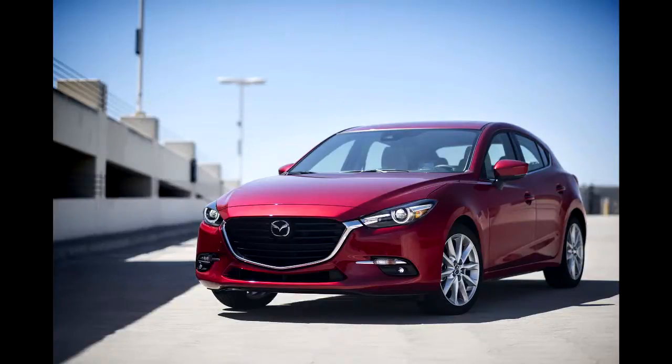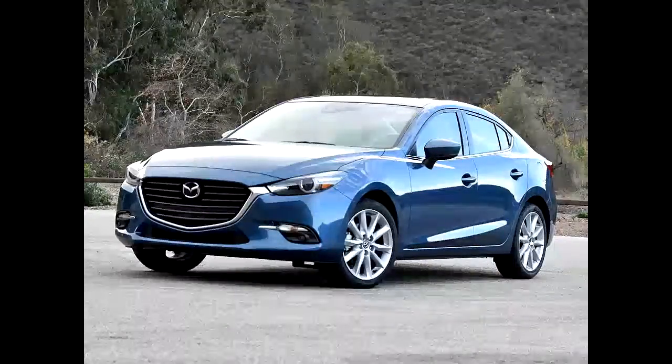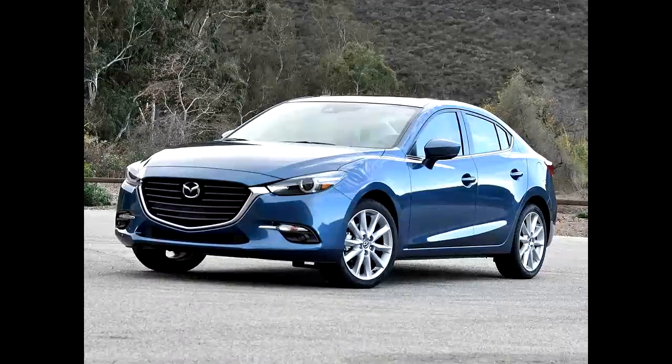I tested G-Vectoring Control a few months ago at Mazda Raceway Laguna Seca, and yes, it works. You'll saw less at the wheel while driving in a straight line or changing lanes, and you'll make fewer corrections while turning. But it's very much operating in the background. If you try to feel it in action, you'll miss it entirely, or even worse, overcorrect.